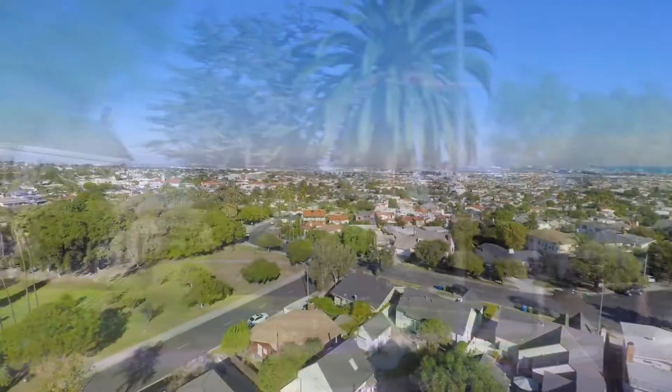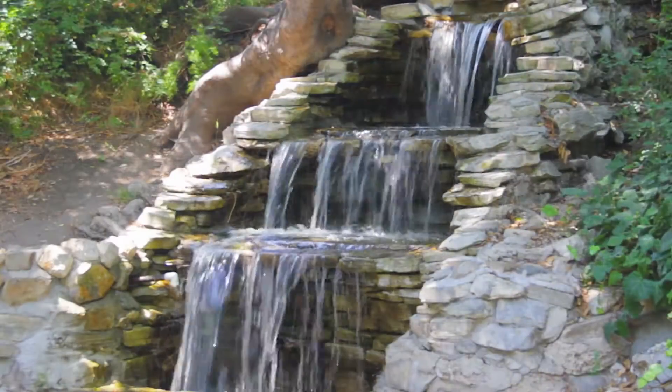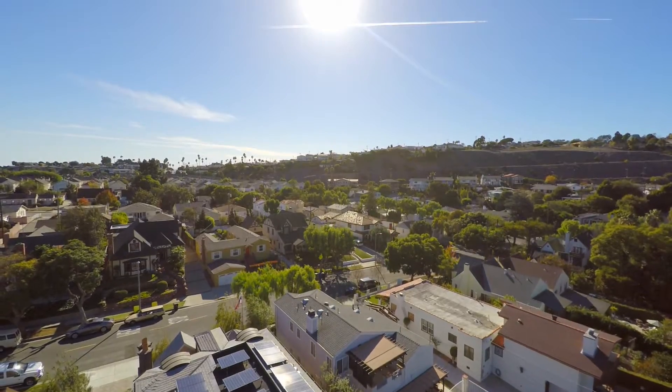Voted as one of the top neighborhoods in Los Angeles, Averill Park is a hidden gem with manicured grounds, waterfalls, and streams. The surrounding homes evoke a feel of yesteryear.